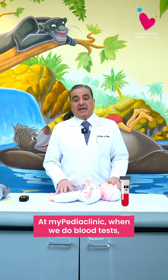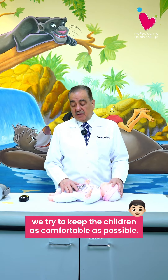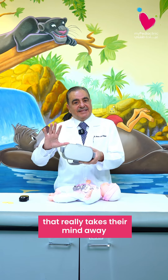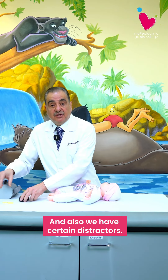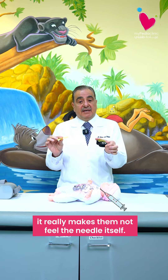And at Mypedia clinic, when we do blood tests, we try to keep the children as comfortable as possible. We use VR for older children — it really takes their mind away and helps them forget about the blood test. We also have certain distractors that, when pressed on the skin, make them not feel the needle itself.